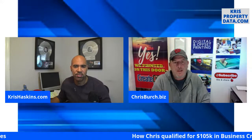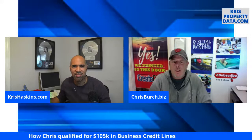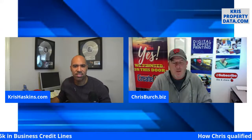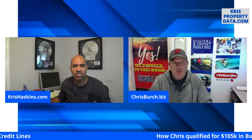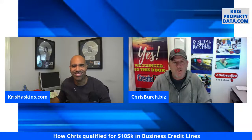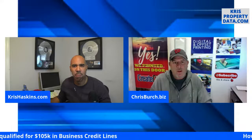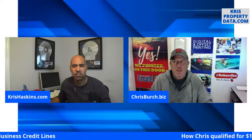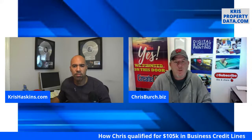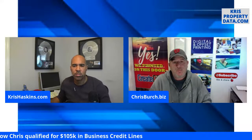I almost used hard money. I sat down at the table, they broke the whole deal down. When I saw the monthly payment and the points on the back end after it sells, and then that money disappears quickly — most hard money lenders I've talked to only do nine to twelve months. You really have to know what you're doing.